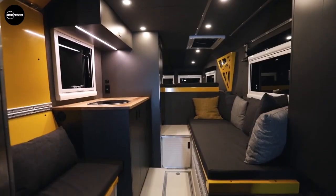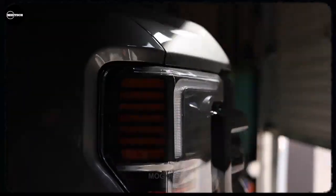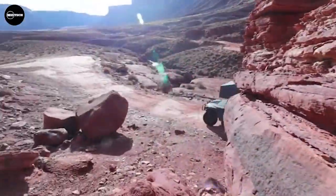A camper truck refers to a pickup truck having a camper mounted on the truck body. In this video, you will discover some of the most powerful off-road truck campers on the market currently.